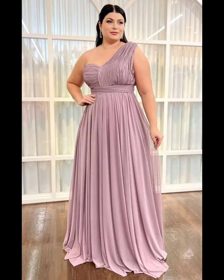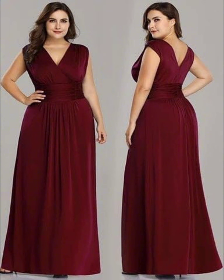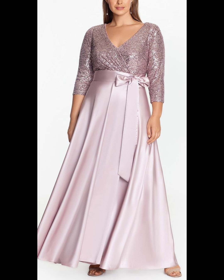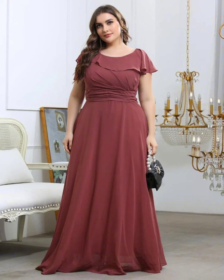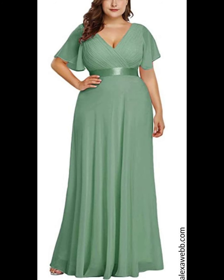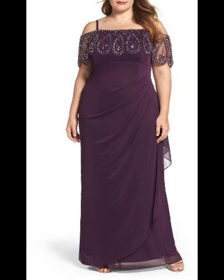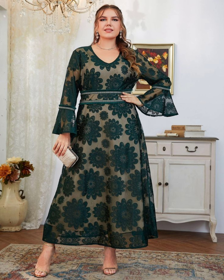There are many stores that provide plus size mother of the bride dresses, like David's Bridal, Adrianna Papell, and many other stores. You can also buy these stylish and impressive looking dresses from different online stores. Online shopping is very popular nowadays, so you can buy this type of stylish and amazing dresses from different online websites like Amazon and Alibaba.